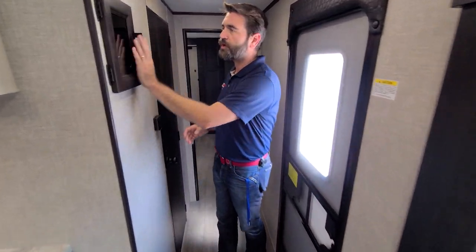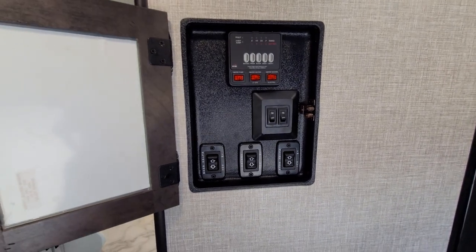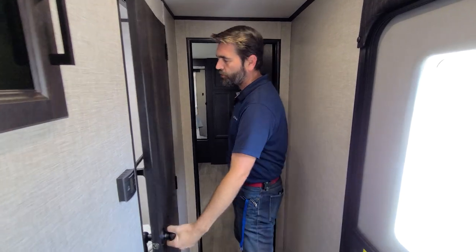Right across from our entry door we have our main control panel. You can see it's all physical switches — no apps or touch screens that you need to deal with.